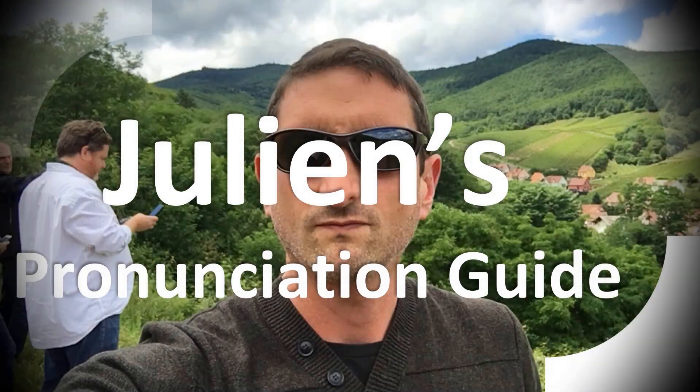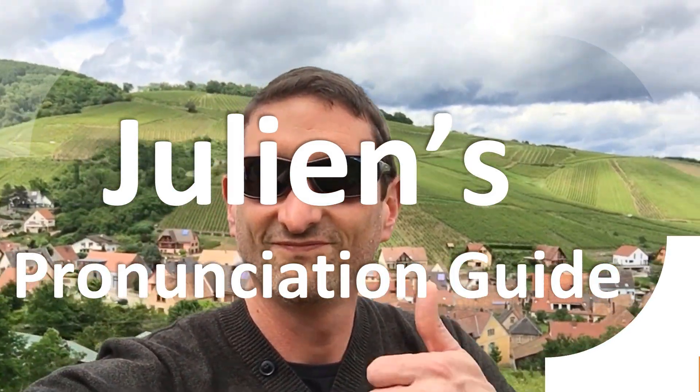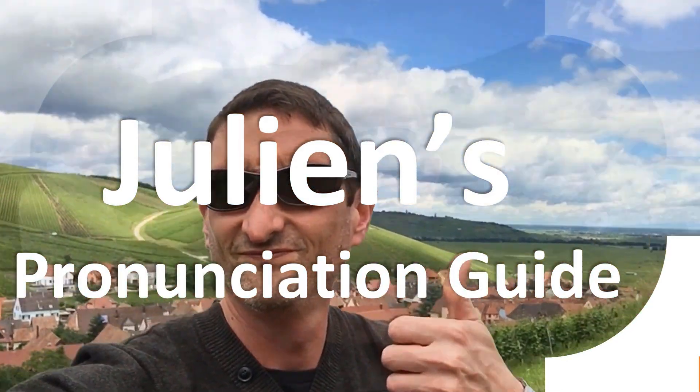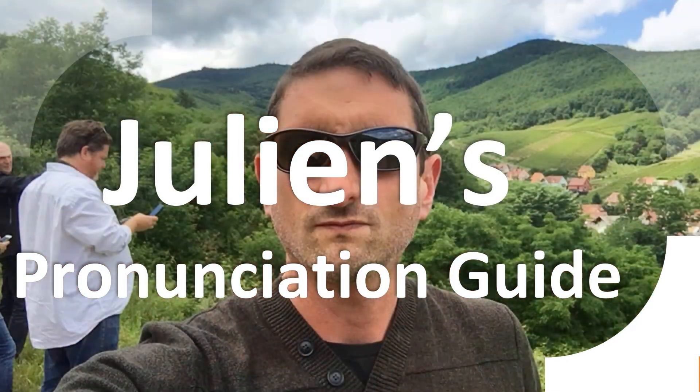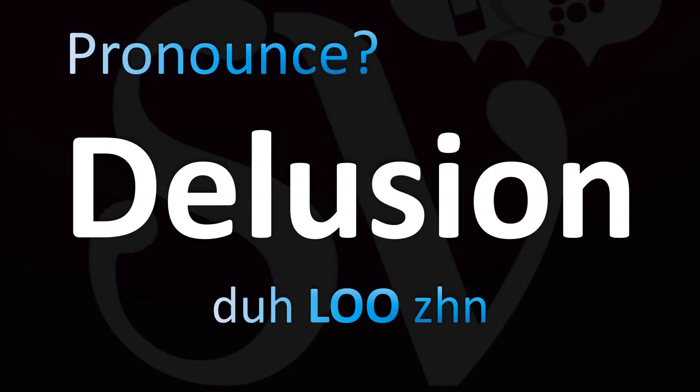You are looking at Julian's pronunciation guide, where we look at how to pronounce better some of the most mispronounced words in the world, like this other curious word. But how do you say what you're looking for today? Let's learn how to pronounce this word.